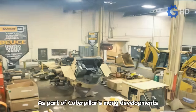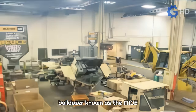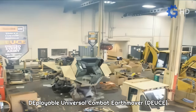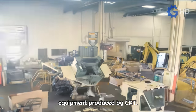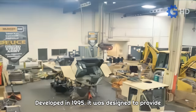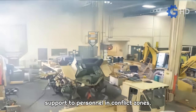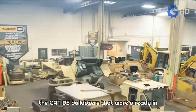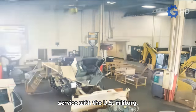As part of Caterpillar's many developments in its 100 years of existence, the bulldozer known as the M105 Deployable Universal Combat Earthmover joins the list of specialized military equipment produced by CAT. Developed in 1995, it was designed to provide support to personnel in conflict zones, performing road and runway maintenance, replacing the CAT D5 bulldozers that were already in service with the U.S. military.